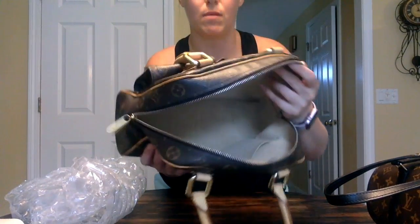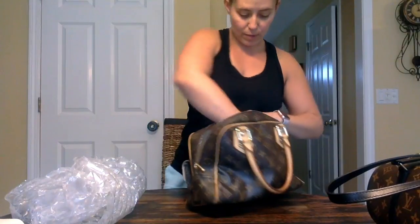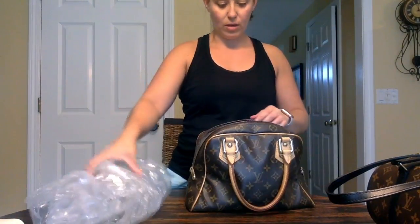Here's the interior — nice and clean. There's just a little bit of dust in there, and I'll take that right out with a lint roller. Nothing that really needs to be cleaned, no stains or anything.